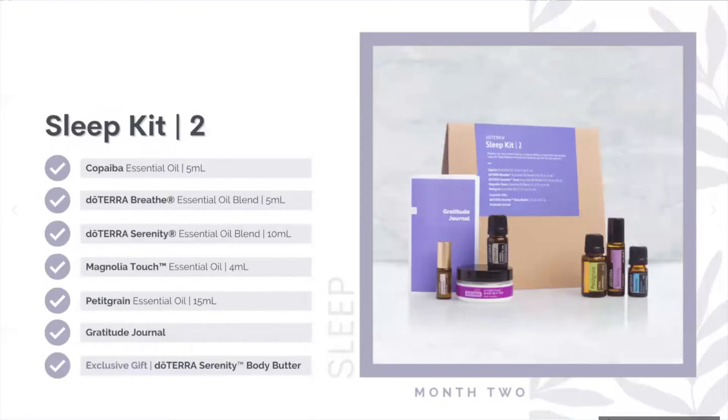In month two you get Copaiba — a 5 ml — your gratitude journal again, the Breathe blend in a 5 ml, and Serenity in a touch, which is pre-diluted and a great option for the kiddos. You also get Magnolia Touch — not only can you use it as a personal fragrance or topically on your skin, it's very calming for the emotions. It comes in a 4 ml with a beautiful gold top, very elegant.